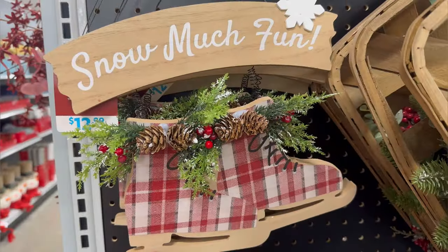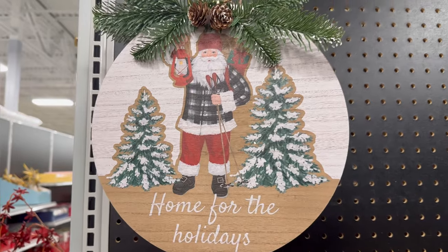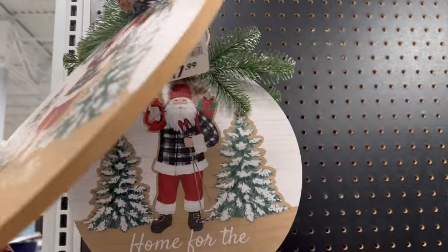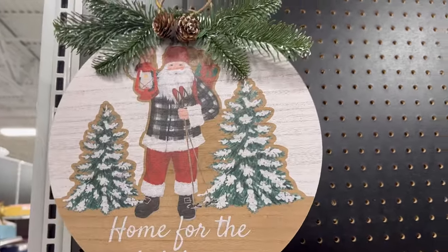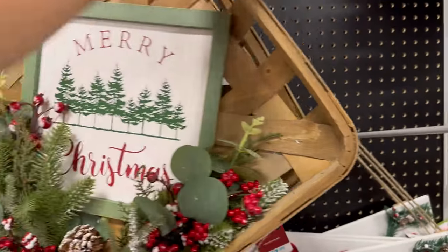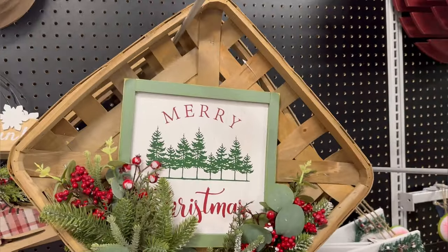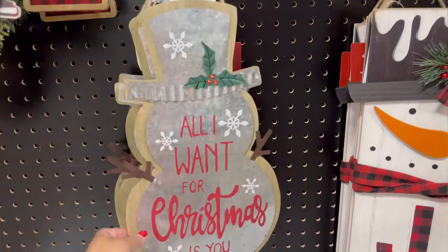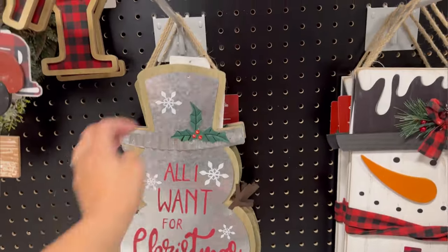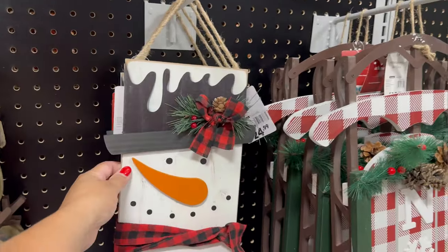I also have this one for $12.99 — Snow Much Fun. And this one up here, Home for the Holidays, $17.99. This Merry Christmas one is $29.99 — this one's pretty big. Snowman, 'All I Want for Christmas is You' — so nice. $12.99.